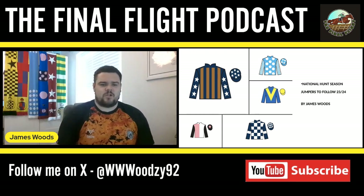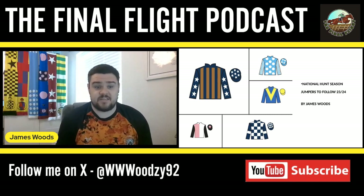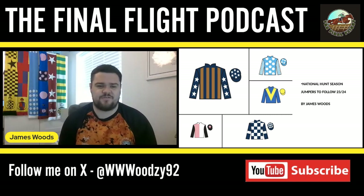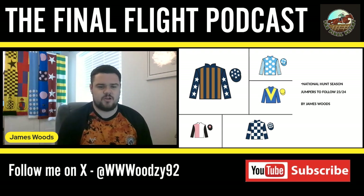Hello again and welcome to the Jumpers to Follow series — episode four. I'm looking forward to getting stuck into another round of horses I'm excited about for the upcoming jump season.